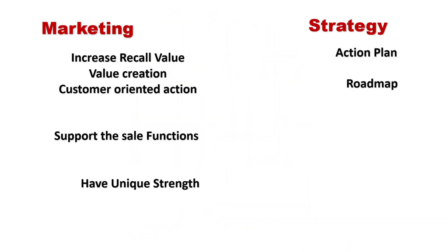Marketing is all about increasing recall value or value creation — customer-oriented action that supports the sales function and builds unique strengths. Strategy is all about an action plan — a roadmap of future actions.